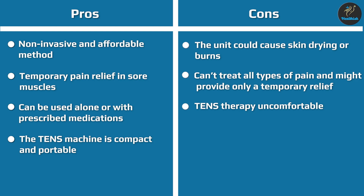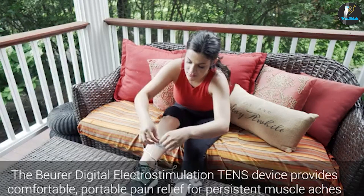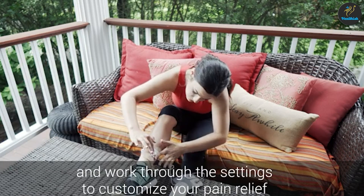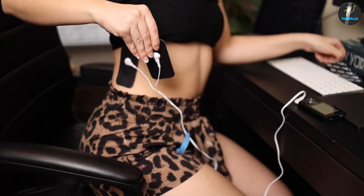There are two main theories on how the TENS device works. According to the first, the electric current stimulates nerve cells to block pain signals and modify the perception of pain. The second theory suggests that nerve stimulation raises the level of endorphins — the body's natural pain-killing chemical — which directly blocks the pain. Either way, the TENS unit seems to help a lot in various health conditions and pain types.